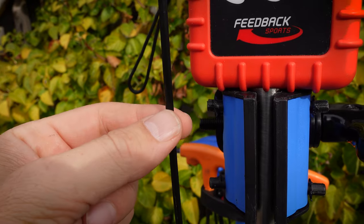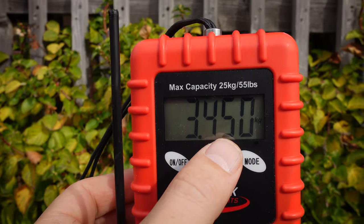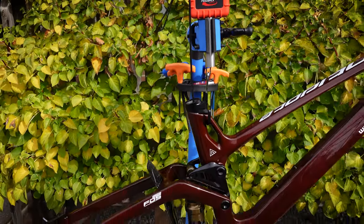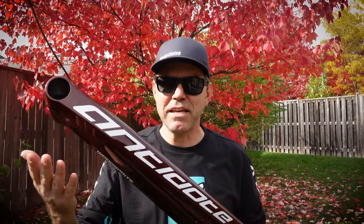With the dropper post housing worth 50 grams installed, we're talking about 3,450 grams for the frame — that is 7.6 pounds — and that is with all the hardware and the rear shock installed. So there you have it: great design, amazing quality, and now available in Canada. What's not to like?